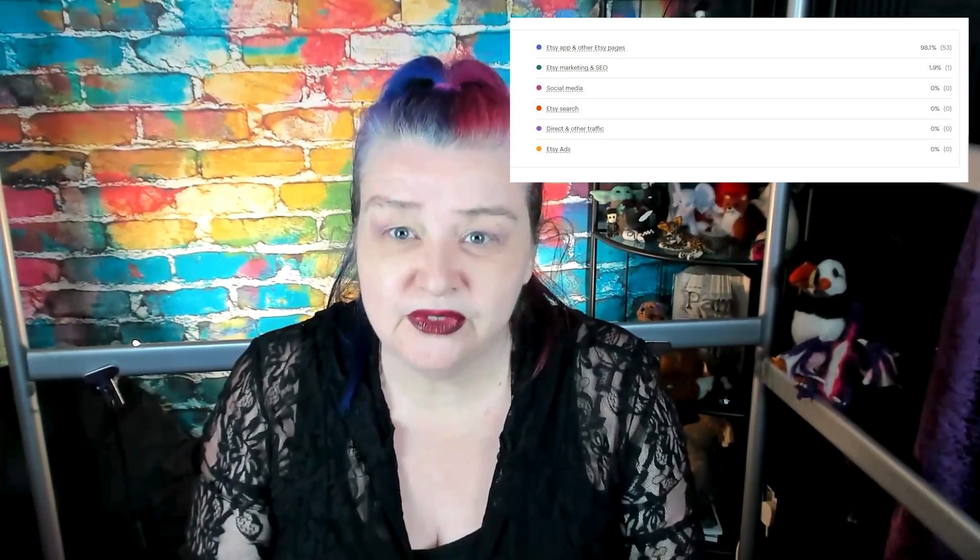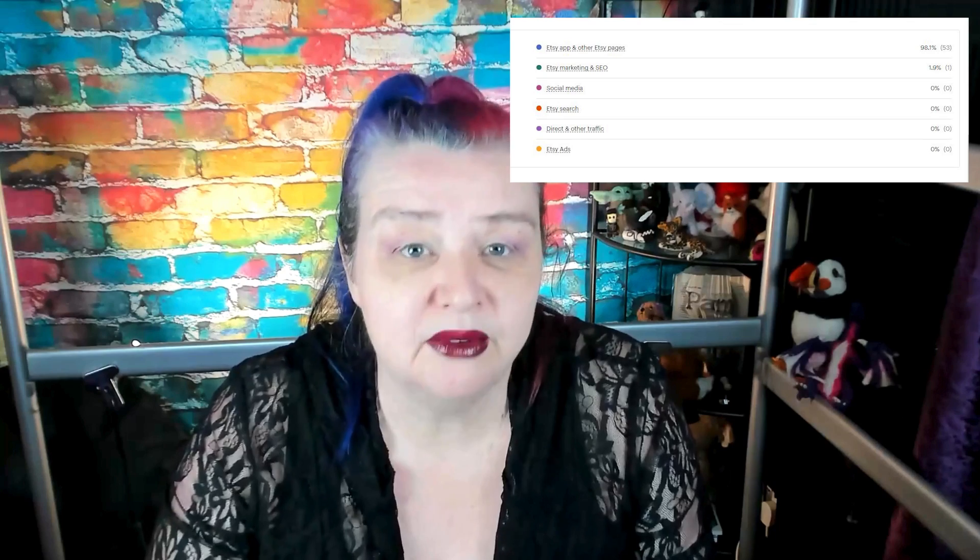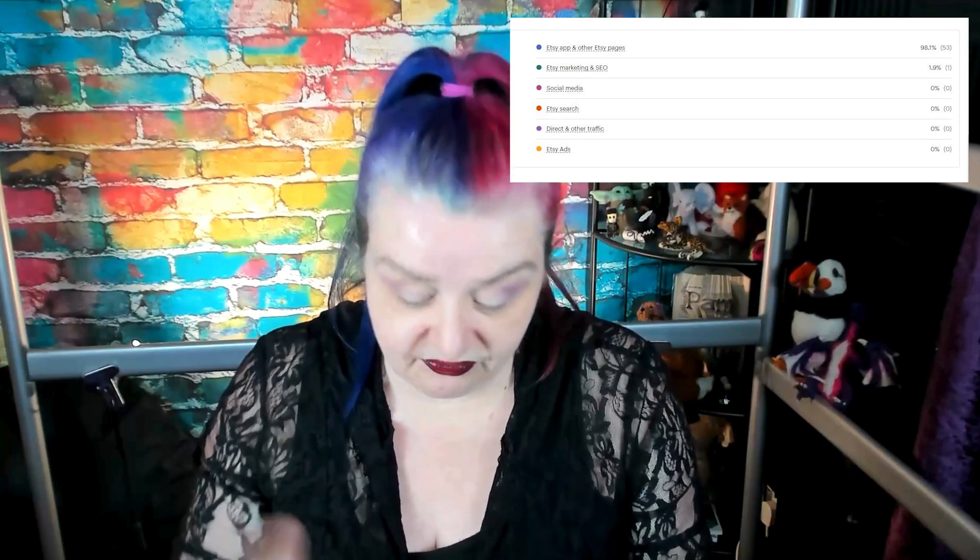Are you getting any views from Etsy gift mode? How can you even tell? Etsy doesn't show us that in any of our stats. Actually, I found a way to find out if you're getting any views from the Etsy gift mode.